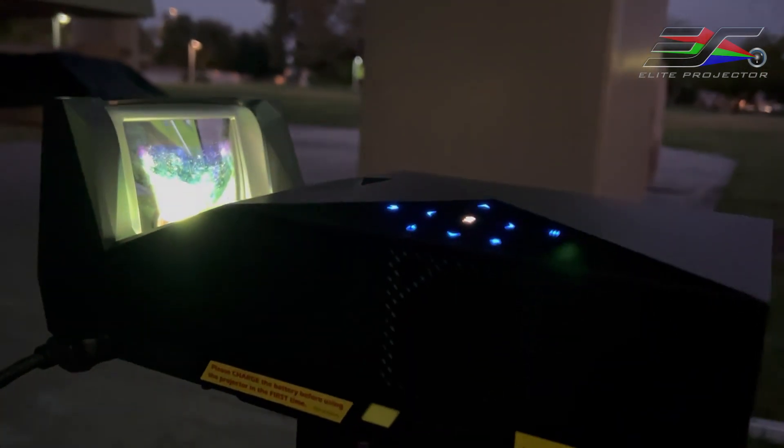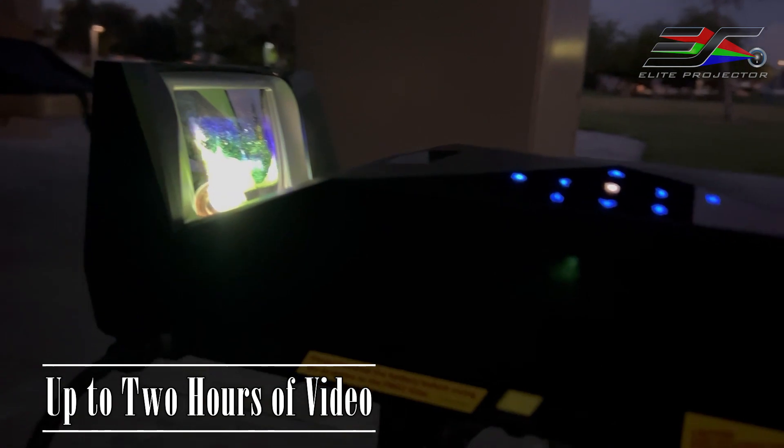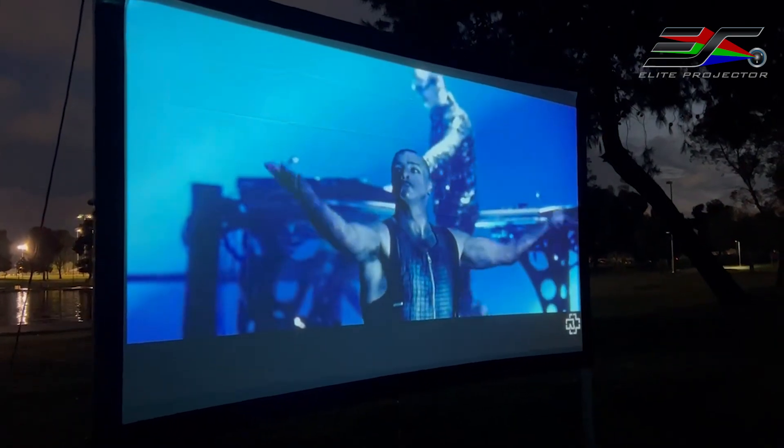Unplug and play from anywhere. With a rechargeable battery that averages 2 hours of video playback or 30 hours of music, this is one projector that follows wherever adventure takes you.